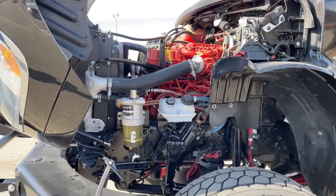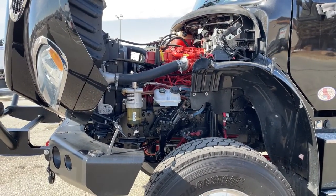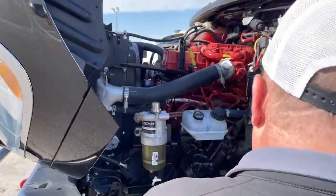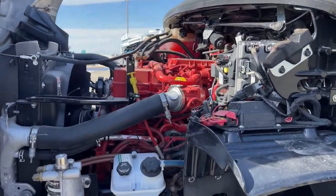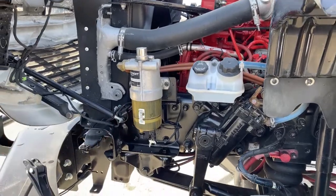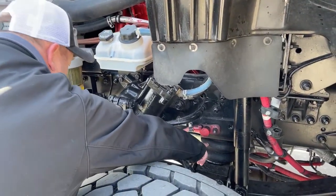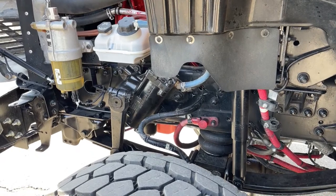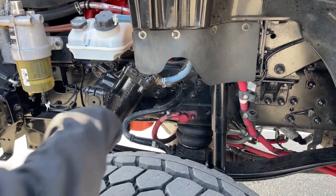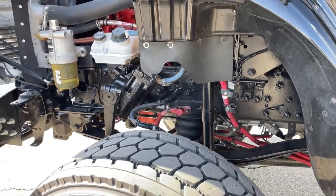It is coupled with the Allison 3200 TRV transmission. This engine offers 350 horsepower and 1,050 foot-pounds of torque. Where we see yellow is things that we can check — right there is where we would check the oil. This is the fuel filter and water separator. We can also see the front air suspension. If we are in a situation where we need to jump the batteries, we can actually jump it from right here, as compared to tearing everything apart where the batteries are.